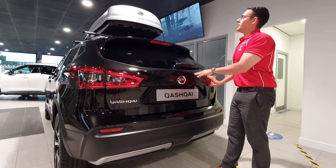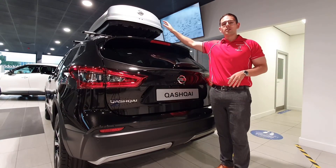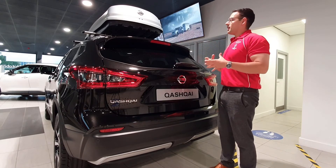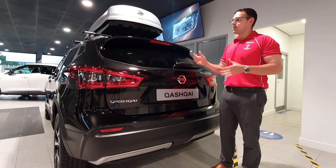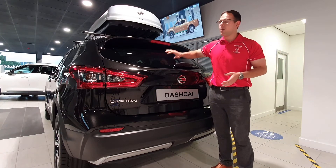As you can see, this model is fitted with a Nissan roof box, which highlights the utilitarian element of this car. For those high-capacity trips when you can't fit everything in the boot, you can just put it on the top.